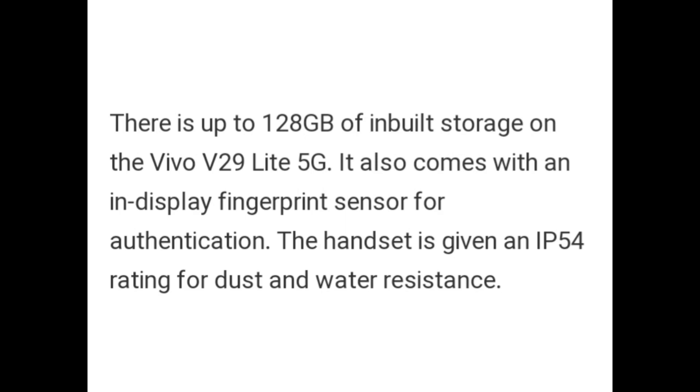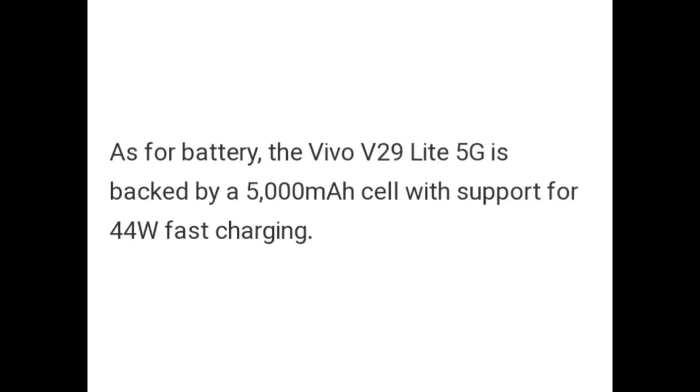There is up to 128GB of in-built storage on the Vivo V29 Lite 5G. It also comes with an in-display fingerprint sensor for authentication. The handset has an IP54 rating for dust and water resistance. Vivo V29 Lite 5G is backed by a 5000mAh cell with support for 44W fast charging.